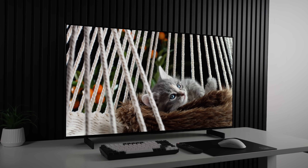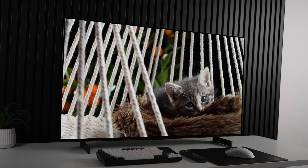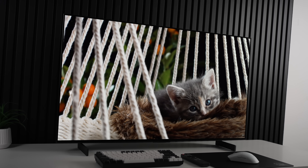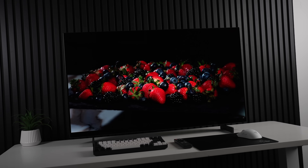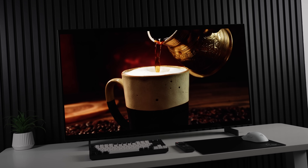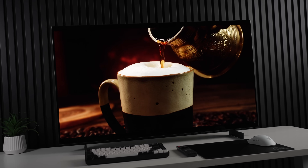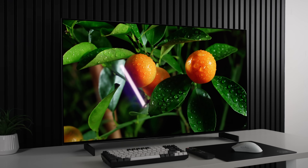Believe it or not, the 42-inch LG C5 OLED TV or monitor might just be the best OLED monitor you can buy today. There are a lot of great options on the market, but why is the 42-inch LG C5 so good? There are two standouts: it is much brighter than 32-inch OLED options including W OLED and QD OLED, and it also has much better ambient light handling.